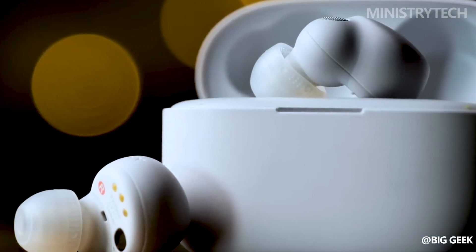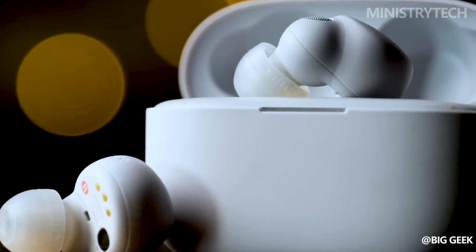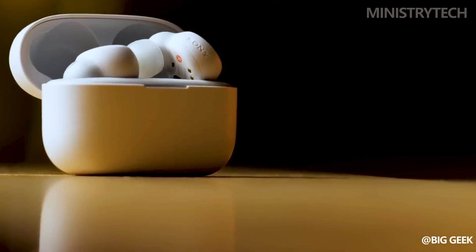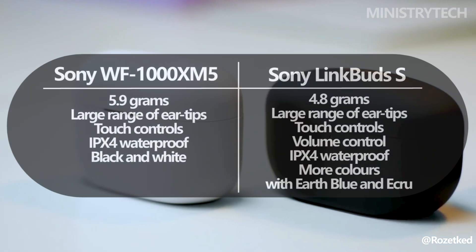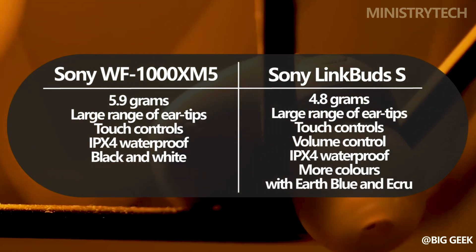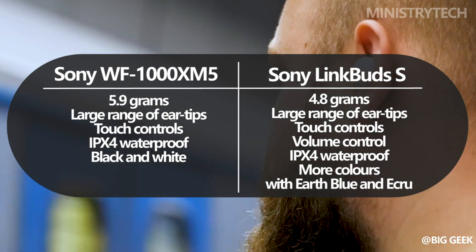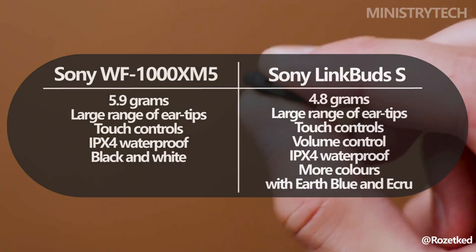The WF-1000XM5 and LinkBuds S adhere to a similar appearance concept. In fact, one could argue that the LinkBuds S gave away a lot of information about the course Sony was taking with its premium true wireless product. Both are really small and weigh very little — 4.8 grams for the LinkBuds S and 5.9 grams for the WF-1000XM5 — and fit comfortably in the ear. There should be an ear tip size that suits everyone's ears, as the range of ear tips packed with both buds is the same. Both are cozy to wear for extended periods of time.